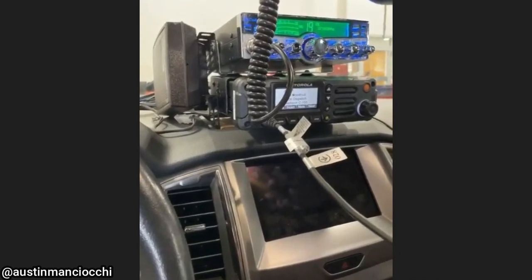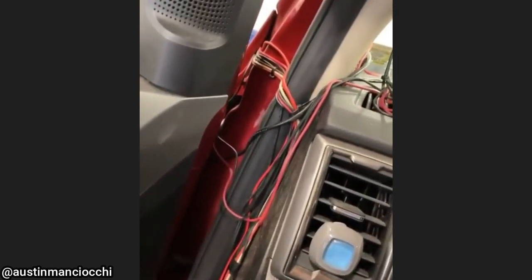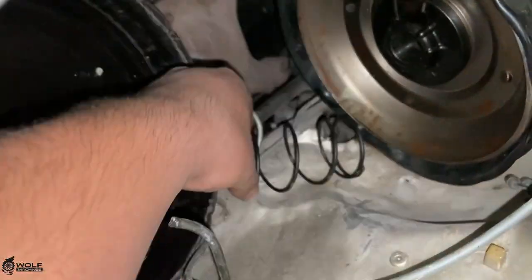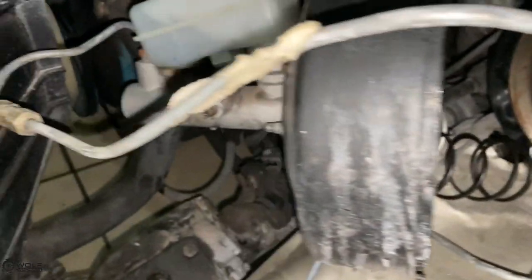Smokey the Bear says only you can prevent door jam fires. Customer states their truck has a lack of power and no brakes. The customer drove it 30 minutes to the shop using only his parking brake to stop. The technician said the truck had a bad distributor which caused the engine to backfire and resulted in the brake booster exploding.